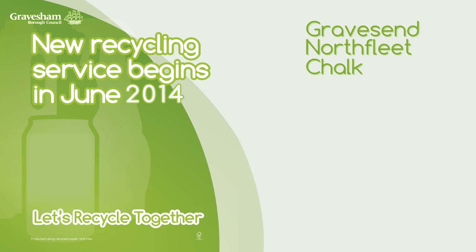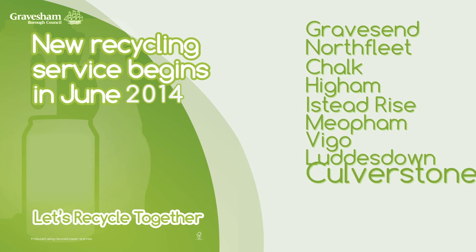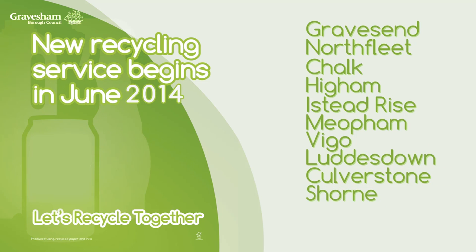Gravesend, Northfleet, Shawk, Higham, Istead Rise, Meopham, Vigo, Ludsdown, Culverstone, Shorne or Cobham.